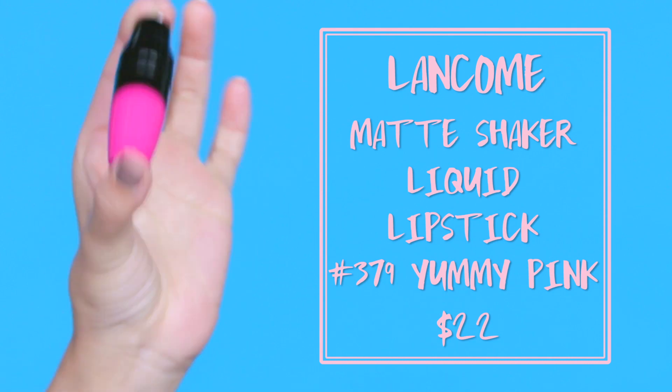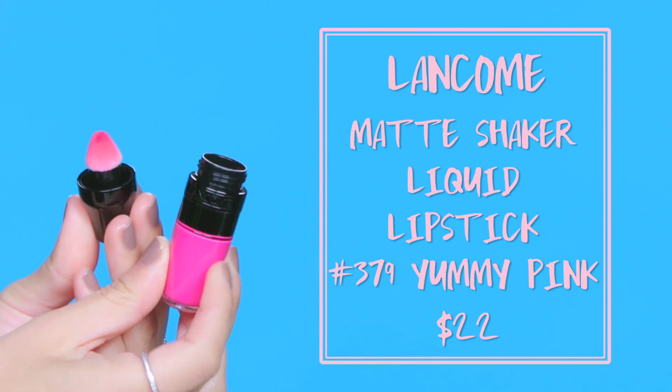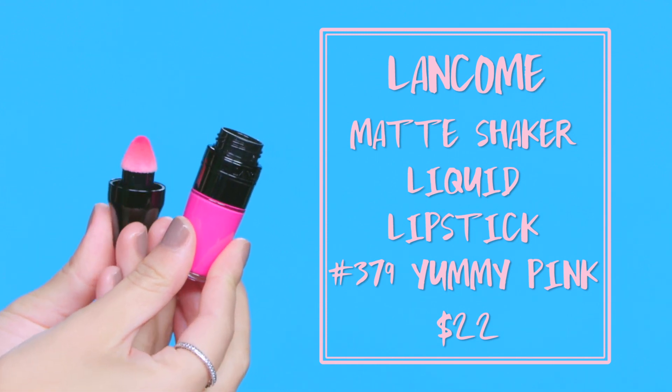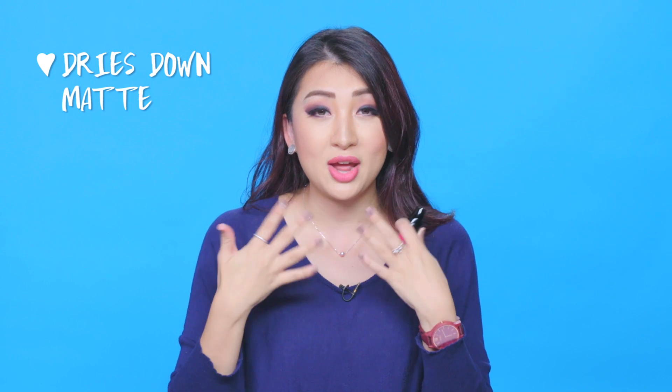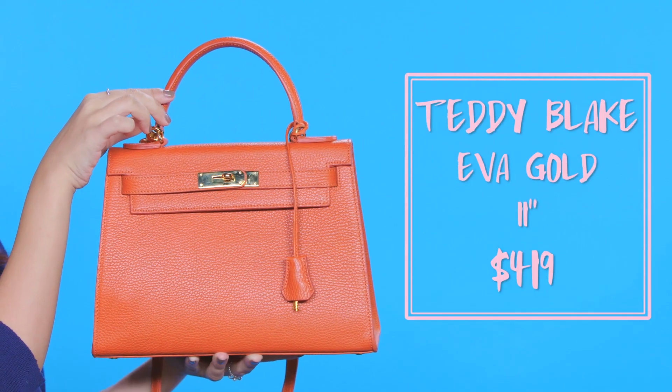This is the Lancôme Matte Juicy Shaker in the color Yummy Pink. I already loved the original Juicy Shaker and this is the matte version. It's still a little oily when you apply it but it dries down matte after about three minutes. You shake it, then apply it with the little sponge cushion applicator and dab it on your lips. The only annoying thing is you have to shake it every time you apply.